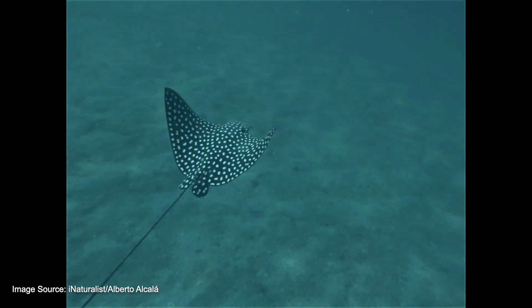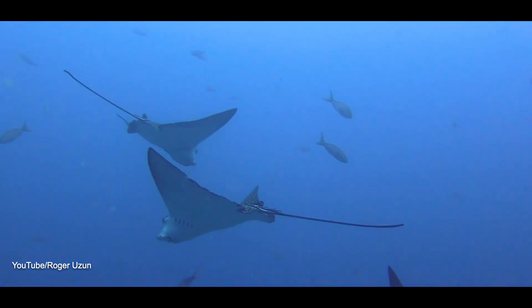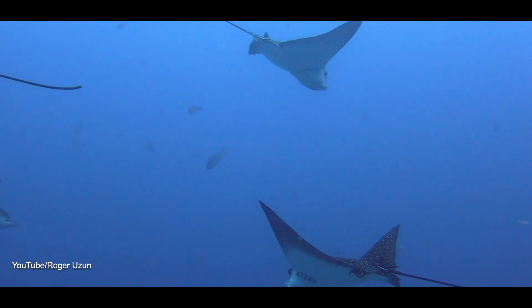Pacific Spotted Eagle Rays are an important part of specific marine environments because of their endemic nature, their ability to cycle nutrients, and their role in the ecosystem food web. Conservation efforts will continue to strive to protect existing populations of these unique rays.